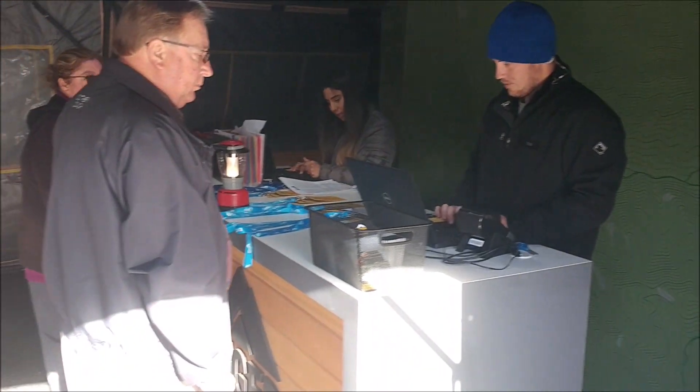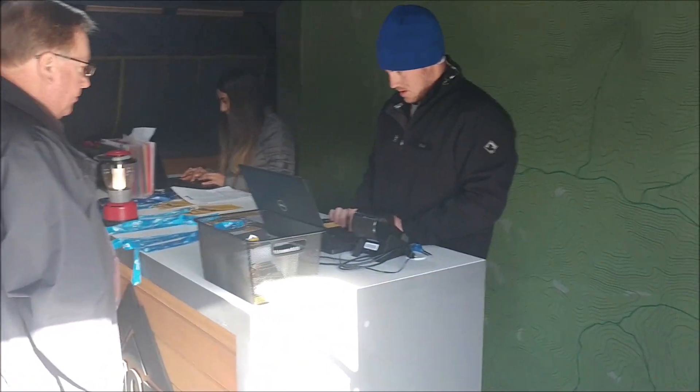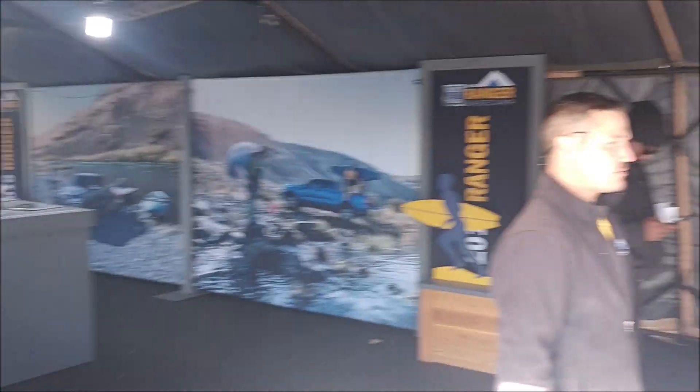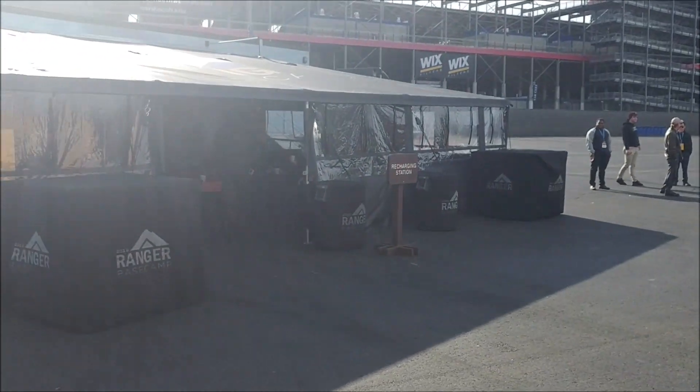Ron Ginger here with Steve Price, Terrence Monroe, and Justin McMurray. We're at the registration station for the new 2019 Ford Ranger. This is going to be a really interesting day. They're really going all out for us - pretty neat how they did it in here, and as you can see, they're very serious about this course.